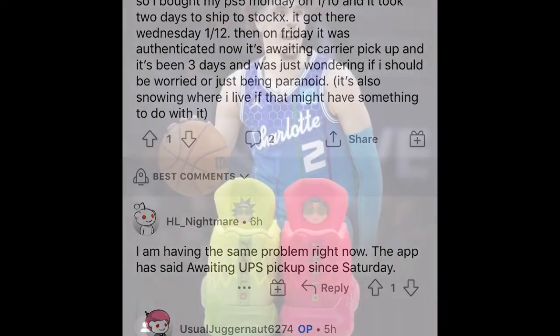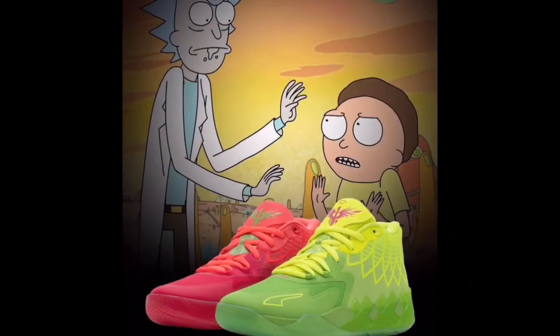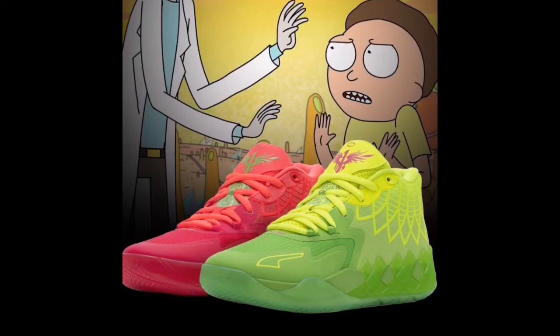Rick and Morty LaMelo Ball Puma — one edition. These are so crazy and fire. These are different, trust me. As you guys can see with the colorway, it's like a green-red with different variations of green and red. These are the Rick and Morty editions, so this is perfect timing. A lot of athletes and designers have been using Rick and Morty, so I guess it's just Rick and Morty's time. They've got a collaboration with Puma.